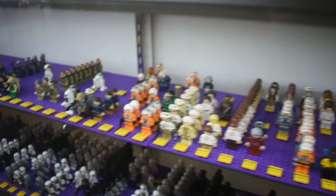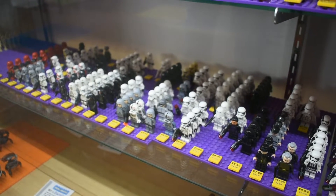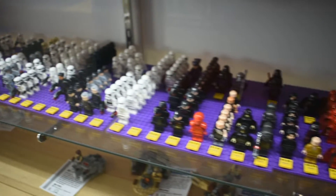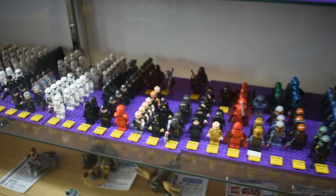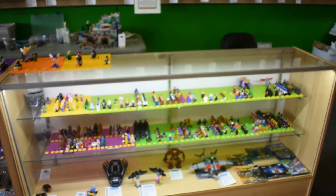And you guys just use BrickLink to get prices? Mostly BrickLink. We use a combination of BrickLink, BrickSet, and eBay. We also have sometimes some internal guidelines from our company about pricing. So as a franchise, Bricks and Minifigs, you fall within some of those.